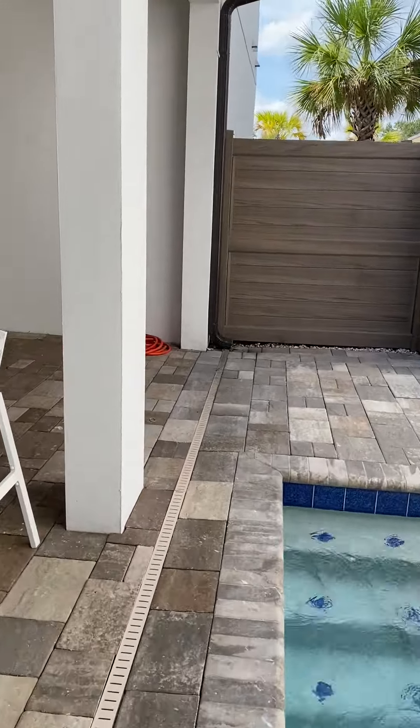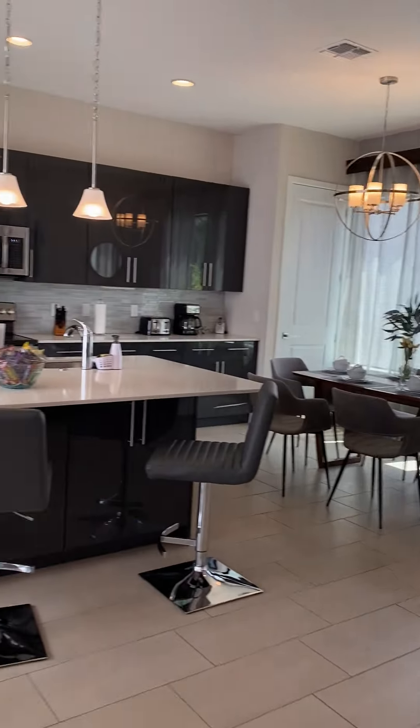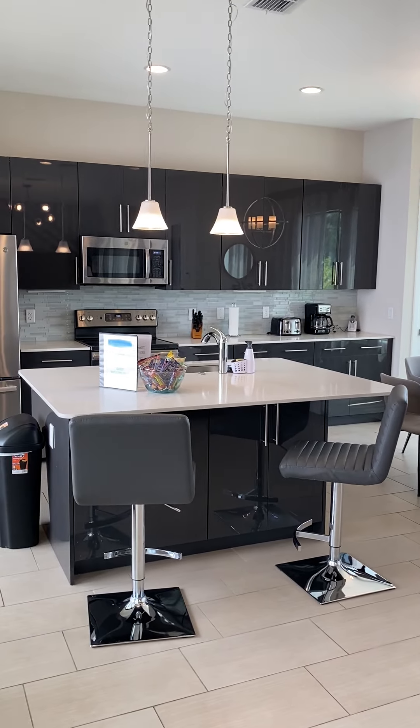So there you have it — this is the beautiful home that you are under contract. I hope you've enjoyed this tour. If you have any questions, by all means do let me know. Welcome home.